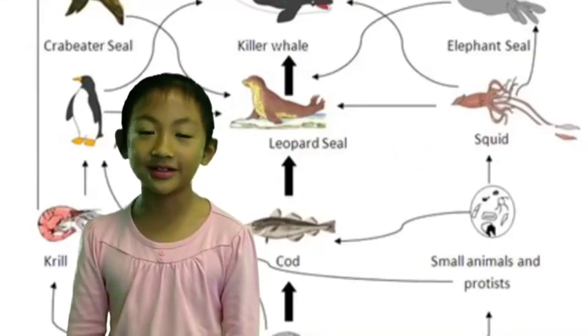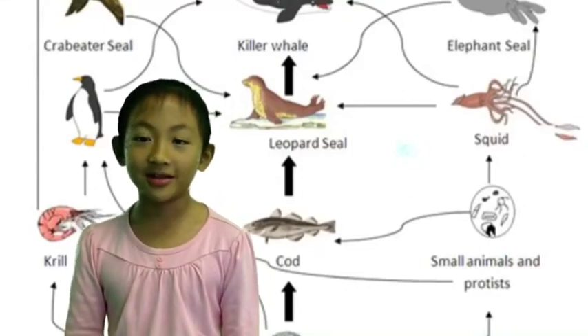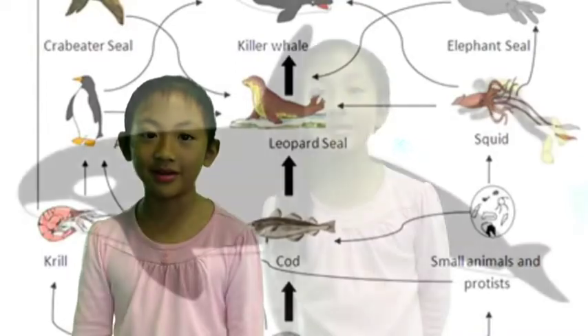Did you know that a killer whale is on top of the food chain? Today I'll be talking about the life of a killer whale.